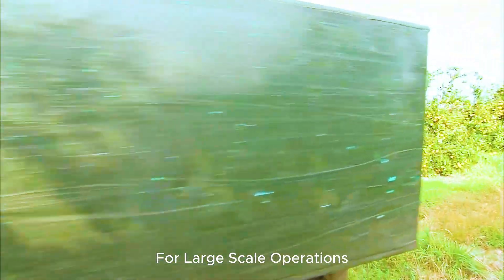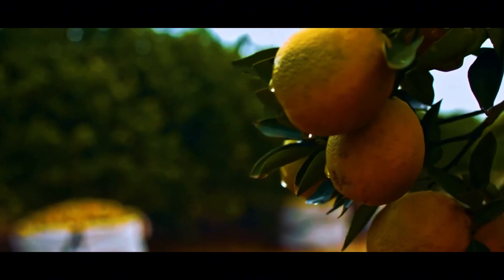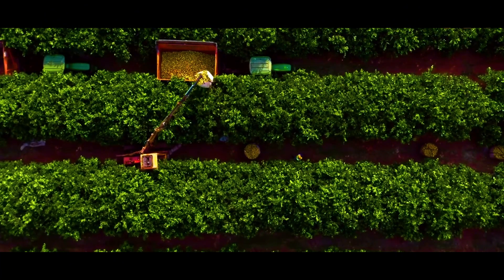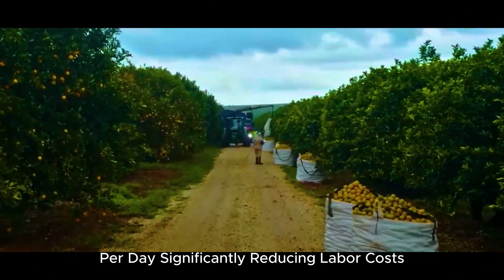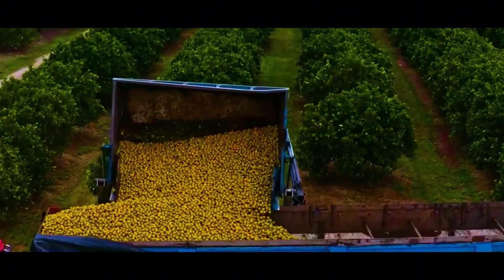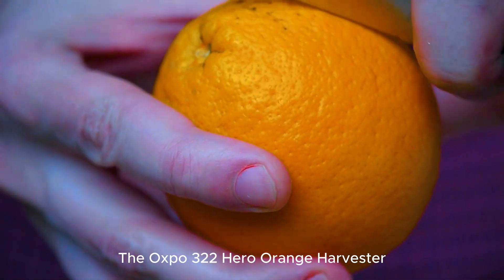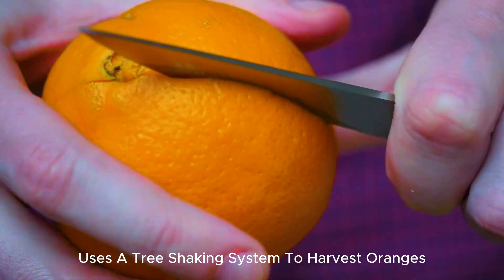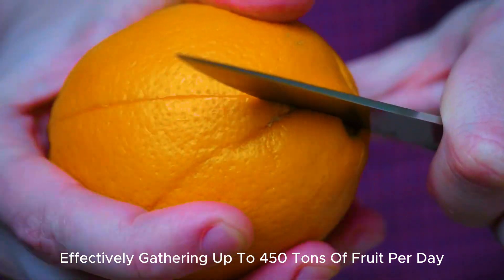For large-scale operations, farmers often use machinery such as vibrators and automatic harvesters. These machines can harvest up to 1,000 tons of oranges per day, significantly reducing labor costs and increasing harvesting efficiency. The Oxbow 322 Hero Orange Harvester, for example, uses a tree-shaking system to harvest oranges effectively, gathering up to 450 tons of fruit per day.